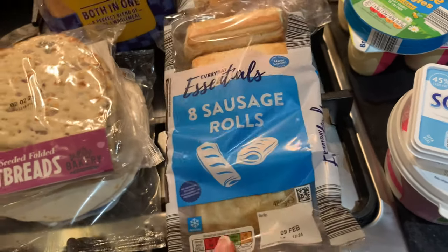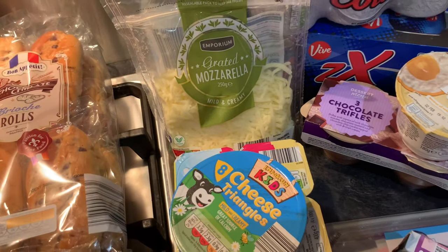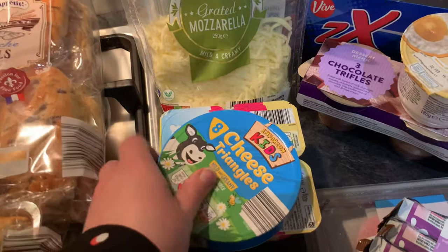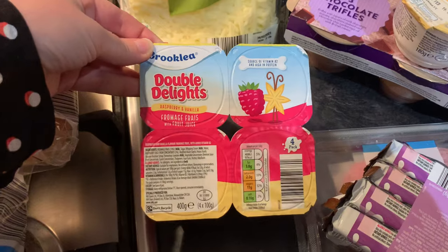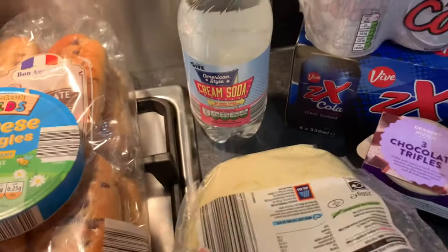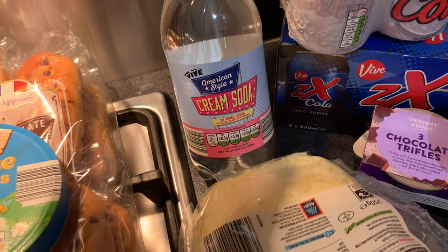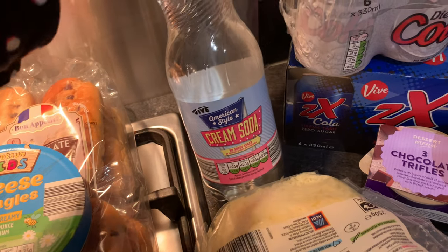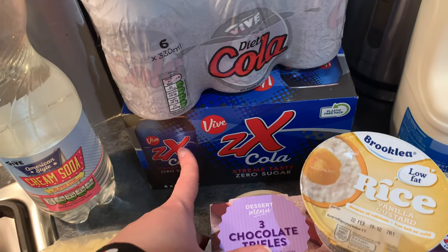Moving to the dairy section — I got some grated mozzarella for the children's pizzas, which they have about once a week. I also picked up some cheese triangles and the double delights in raspberry and vanilla flavour. In the back I found the American style cream soda with no added sugar — I've seen it on Instagram and I'm quite excited to try it.